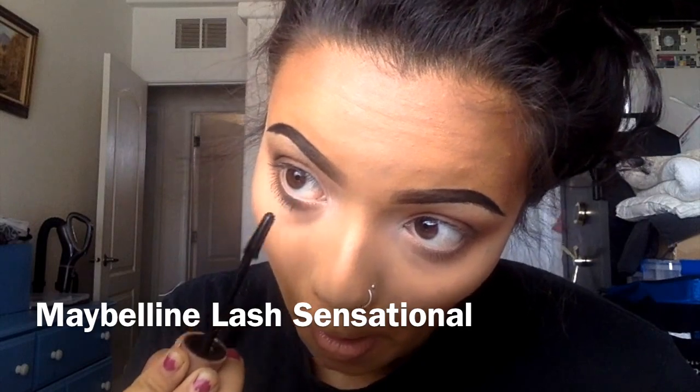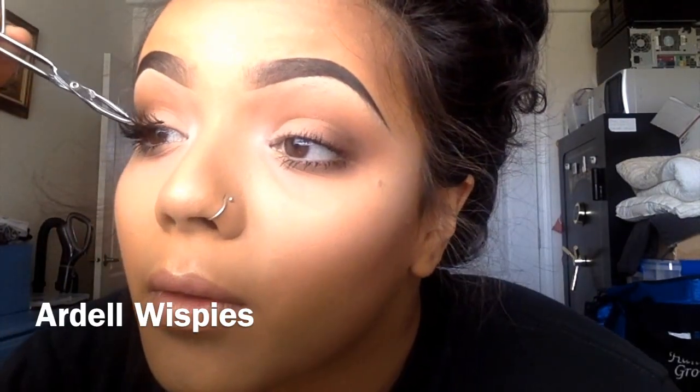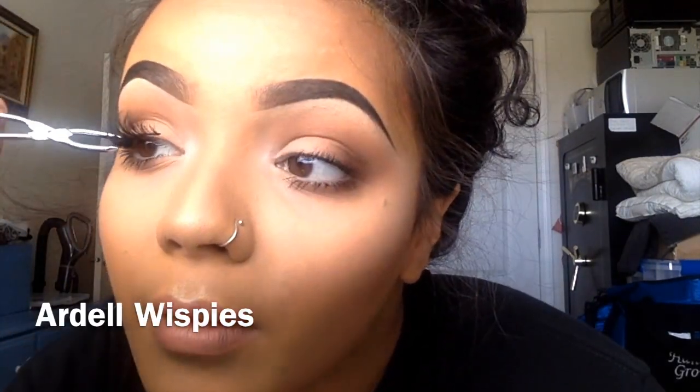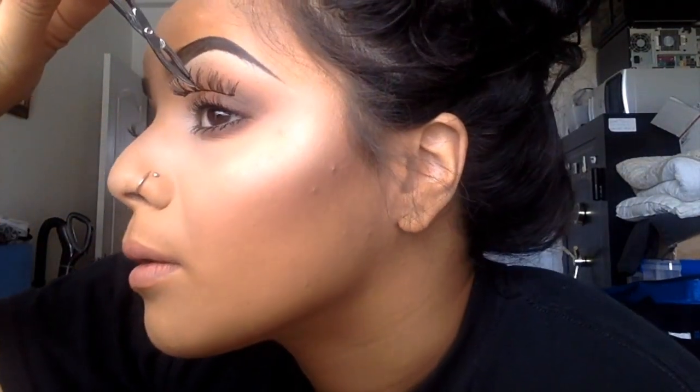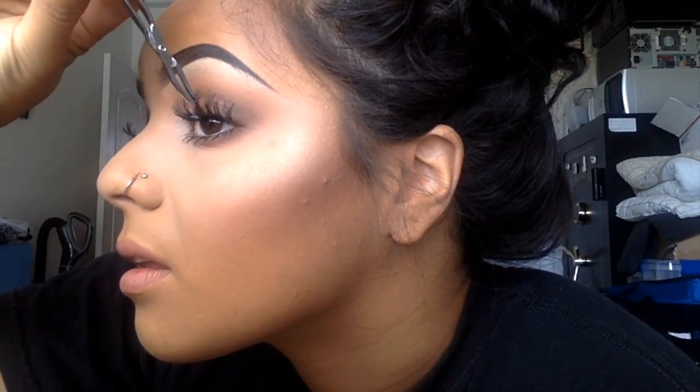I'm going to pop on mascara on the lower and upper lashes — I'm going to add falsies today, but I really do like this mascara for when I'm wearing just my actual lashes. For my lashes today I'm using the Ardell Whispies because they're amazing — they're lightweight, natural looking, easy to wear, easy to apply. They're a great everyday lash and perfect for anybody just starting out wearing lashes or wanting to experiment.